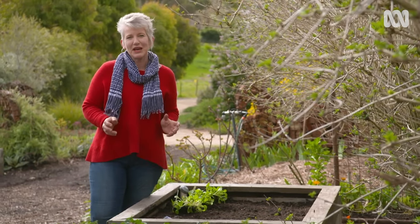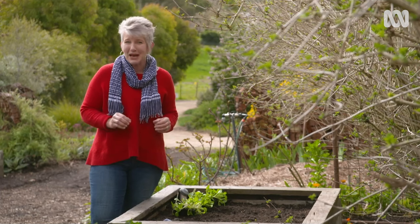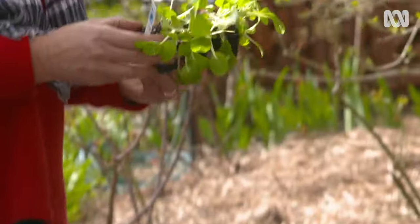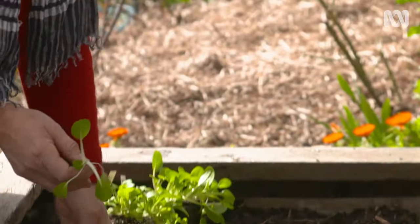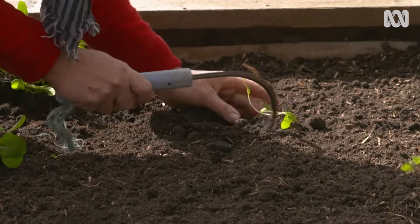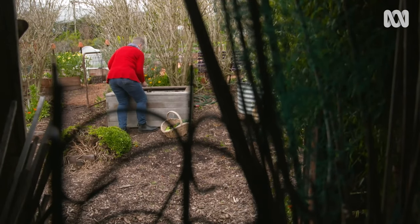Asian greens are often regarded as being a cool season crop where you should start planting them in March, but I haven't found that to be the case. In my garden I plant up a one square metre wicking bed with them every month to keep up a continuity of supply. I use a mixture of big and small varieties and harvest the big varieties first so I leave room for the smaller varieties to develop.